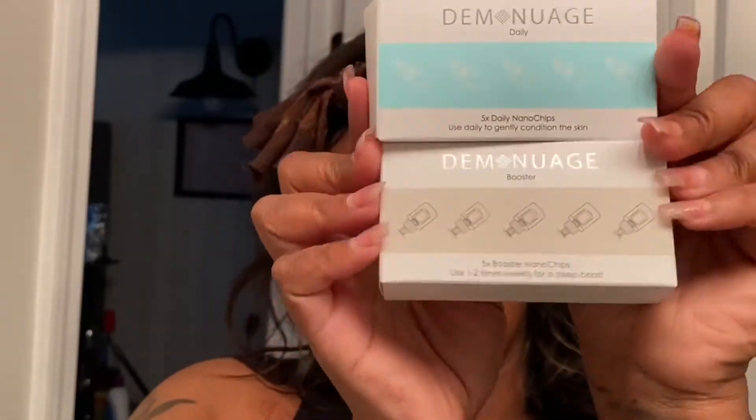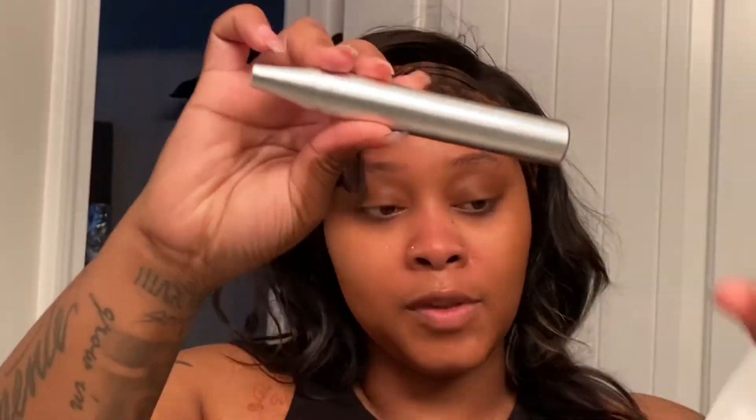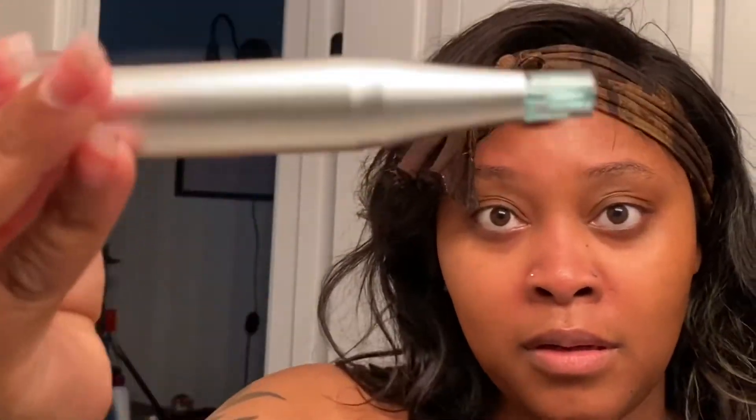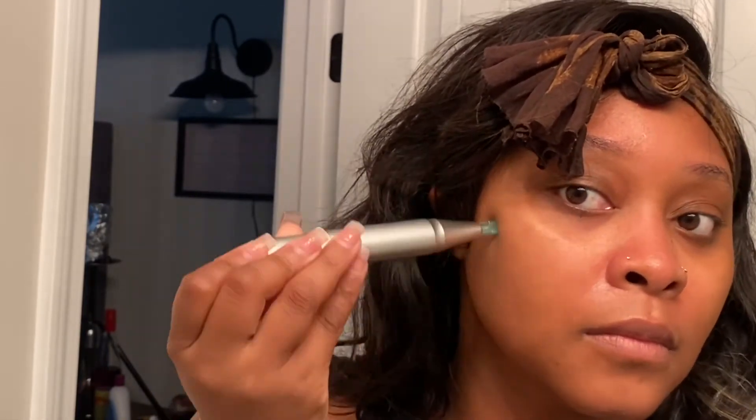Then I go in with their nano pen. They gave me both the daily nano chips and the booster nano chips. The daily nano chips you can use every day, but the booster nano chips are only once or twice a week. They really define and smooth out your skin. It's very invasive in that sense, but it's not like a shot — you just put the cartridge on the pen, turn it on, and rub it around your face like normal.